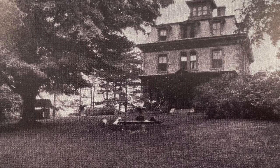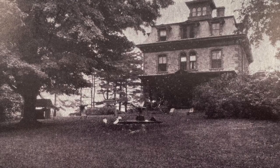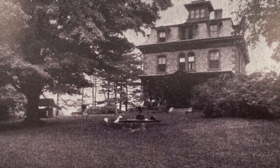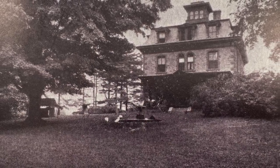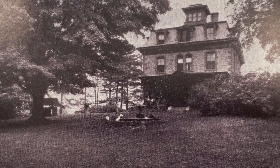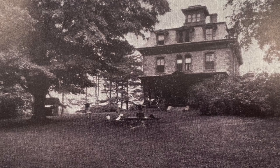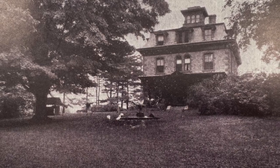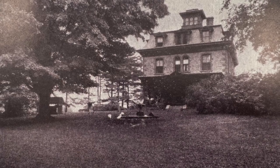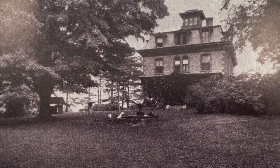This is a postcard of the Stone Home property, which was constructed with Sharon Granite from nearby Mall Quarry. It is one of two Sharon homes listed on the National Register of Historic Places. It is located at the corner of Ames and E Streets, and was originally the luxurious home of manufacturer H.A. Lothrop, built circa 1848.